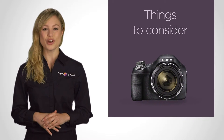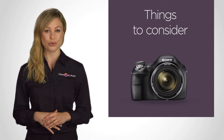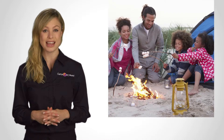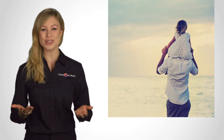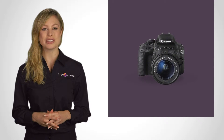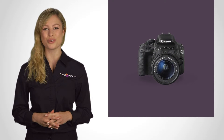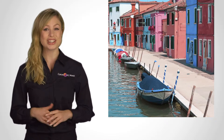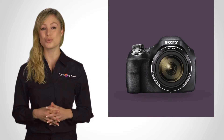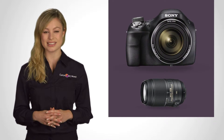Before you start looking, first think about what you want to use your camera for. For example, do you want a camera to take pictures of family and friends and to take on your travels? If so, you should consider a compact digital or bridge camera. Or maybe you want a camera to help you get really creative with your photography, in which case a digital SLR or compact system camera is ideal, as it allows you to adjust the settings manually and swap and change the lenses.